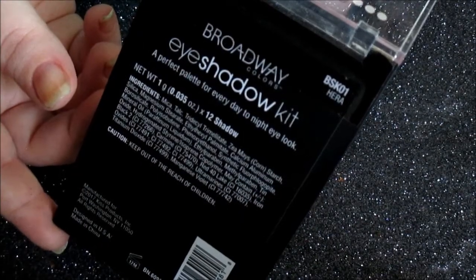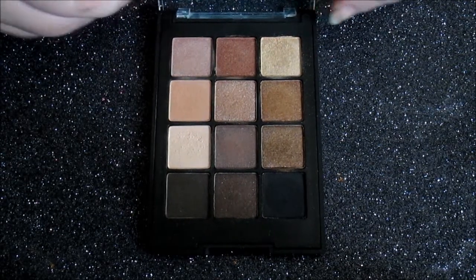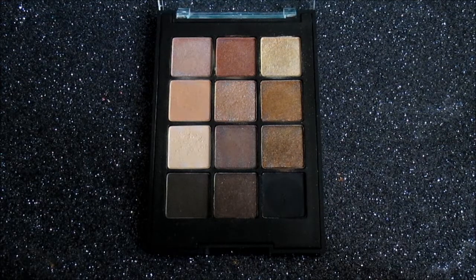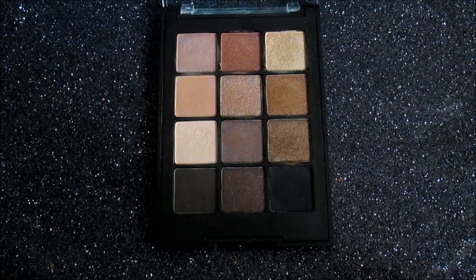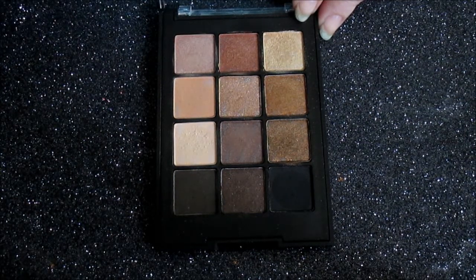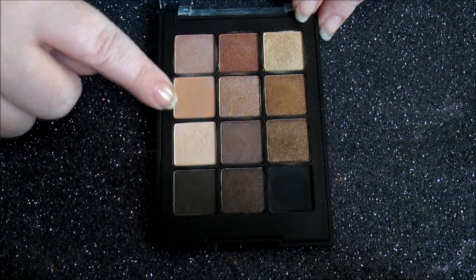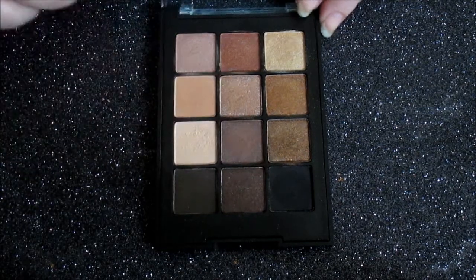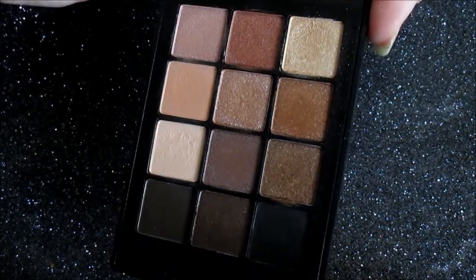The first palette is Hera, which I would consider a neutrals palette — an everyday kind of palette for anyone afraid of color or who just enjoys natural looks. If you're a fan of the Naked palette, you'd probably like this one as well. You have a variety of matte and shimmery shades, with one true metallic shade. There's a creamy highlight shade, a cool peach tone for your crease, a coffee bean matte, and a black matte. They're just so pretty.